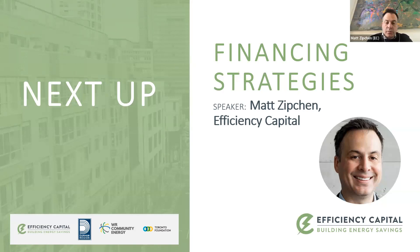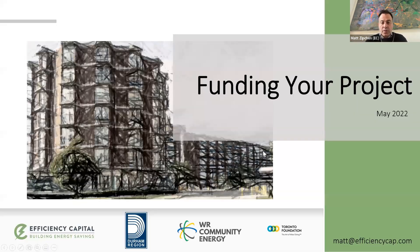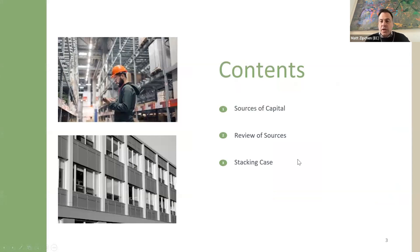Thank you, Beata, and welcome back everyone — or welcome if this is your first day. I'm here to talk about funding and financing strategies, so funding your projects. Just a brief table of contents: I'm going to give you a framework of the different types of capital and funding sources you can look at when evaluating your project, go through some of those sources, discuss the level of due diligence and effort required for the different types, and then how you can think about stacking different sources together to really get the best value out of your project.